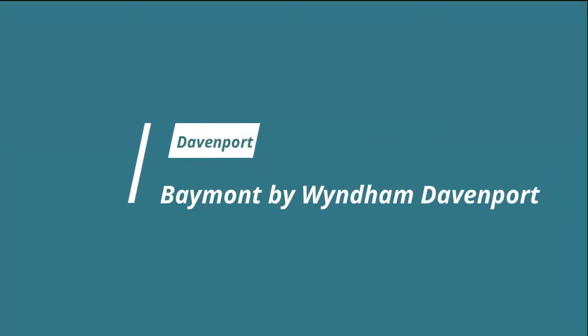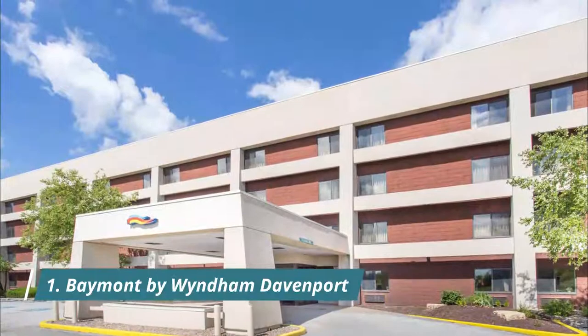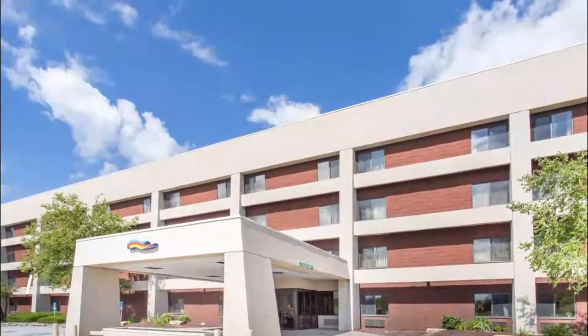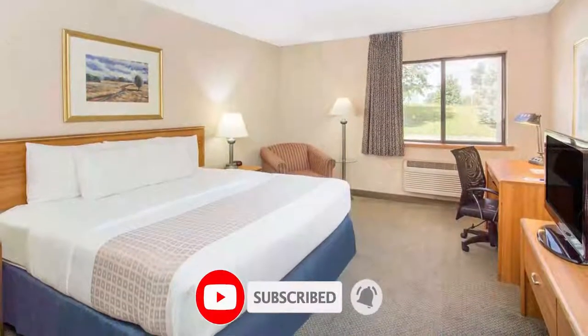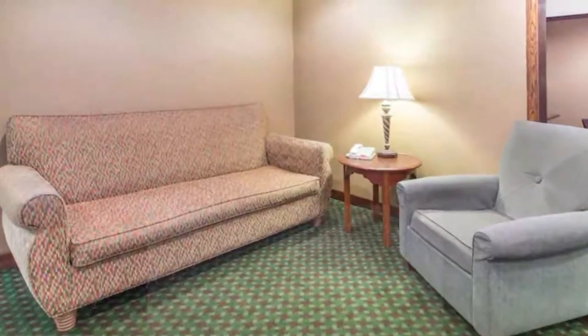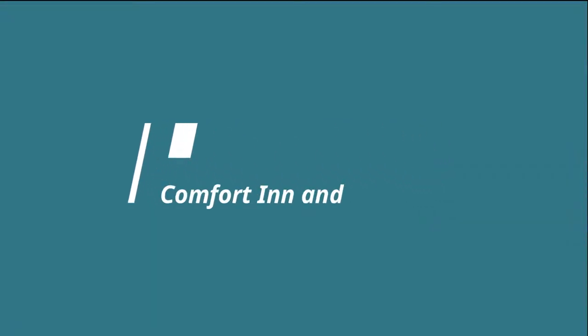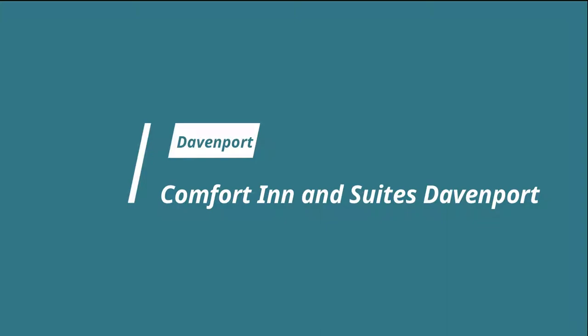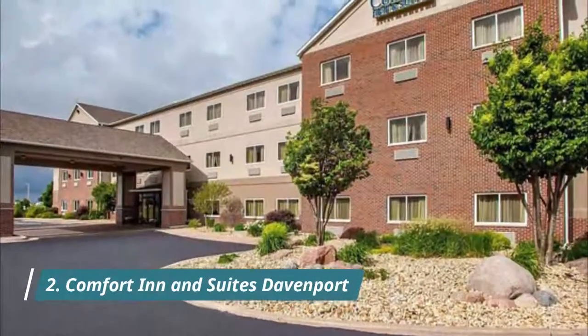Number one: Baymont by Wyndham Davenport, featuring an indoor pool and hot tub. This Davenport, Iowa hotel is 10 kilometers from the John Deere Pavilion. Free Wi-Fi access is available in each guest room. Close to our family, clean and comfortable, friendly staff.